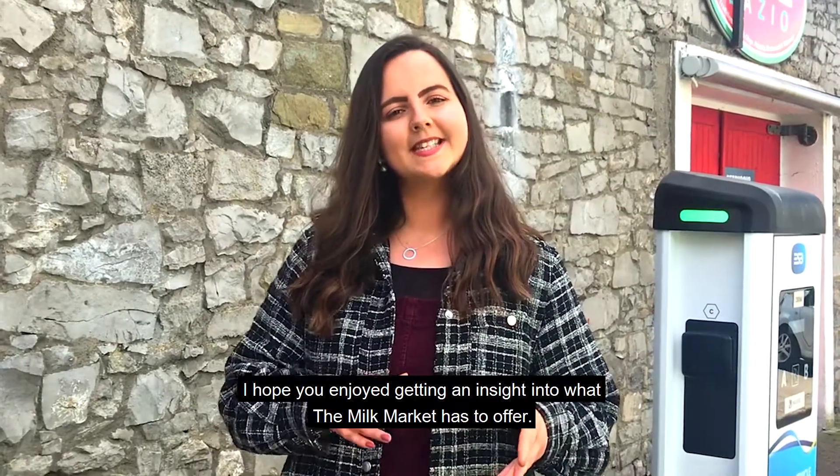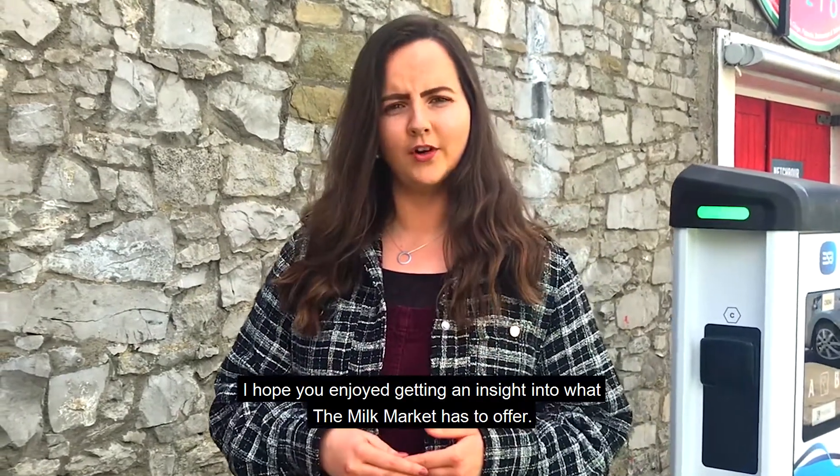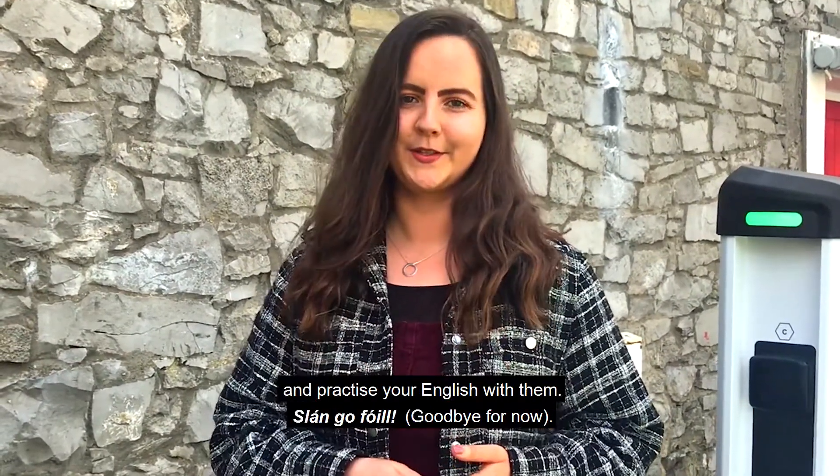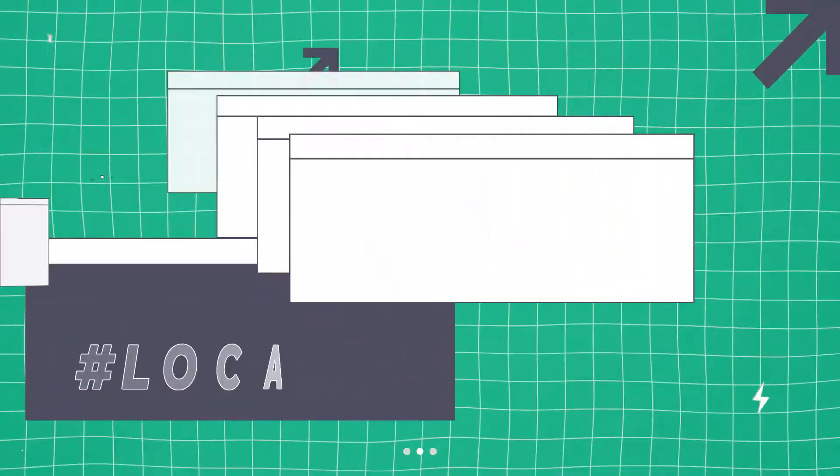So I hope you enjoyed getting an insight into what the milk market has to offer. Why not listen to the locals and come down, grab yourself a coffee and practice your English with them. Slán go fóill!